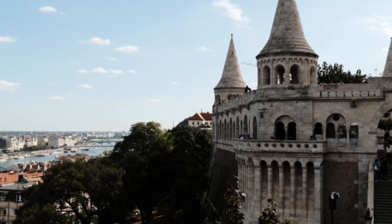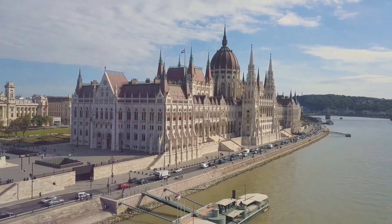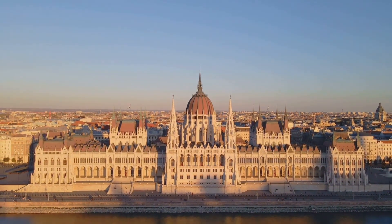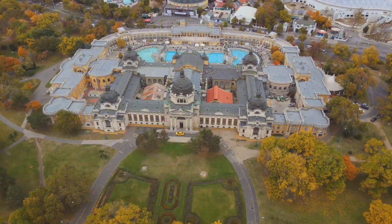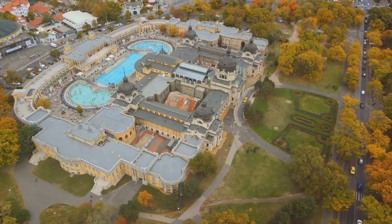Don't forget your camera. On the Pest side, the Gothic Revival Parliament building stands as a symbol of Hungary's architectural prowess — one of the largest buildings in the country and a must-see on any visit to Budapest. After a day of exploration, unwind in the Széchenyi Thermal Bath, one of Europe's largest spa complexes, where warm mineral-rich waters offer the perfect relaxation.